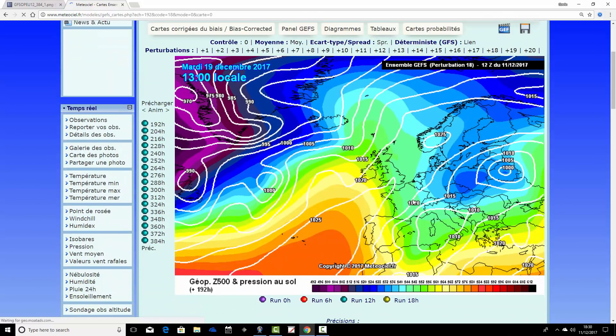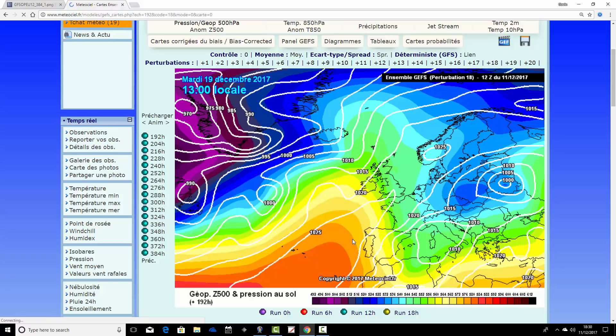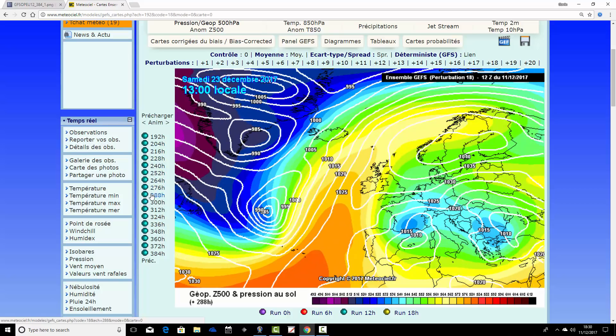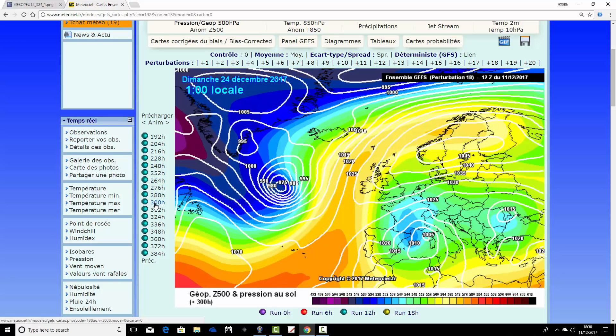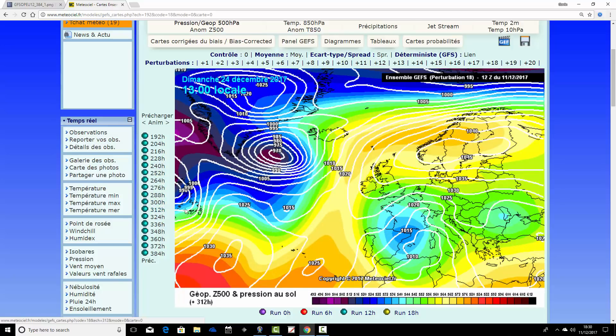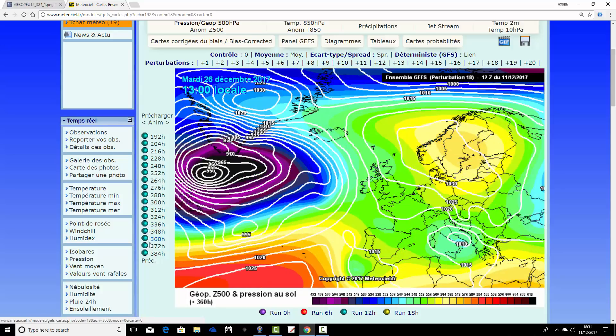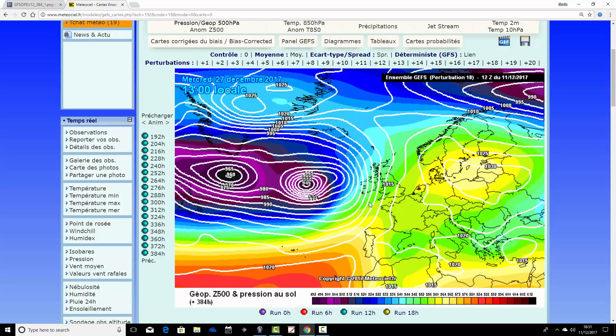Ensemble member eighteen starts quite cold on the 19th of December, then high pressure reaches through the country trying to get up to Scandinavia. It looks like it may fend off the Atlantic — by the 23rd of December through to Christmas Eve, this is the one you've been waiting for if you want cold weather for Christmas. High pressure over Scandinavia is pulling in cold easterly winds, probably bringing snow showers with it for Christmas. That takes us to Christmas Day, still looking cold with high pressure dominating over Scandinavia. By the 27th it's beginning to be broken down by stormy low pressure systems in the Atlantic, but even so ensemble member eighteen is quite cold.